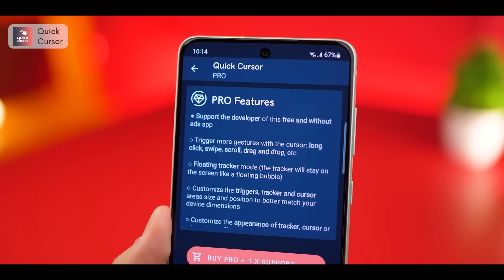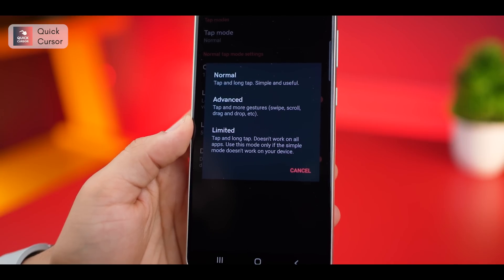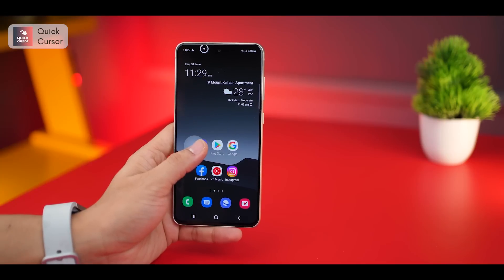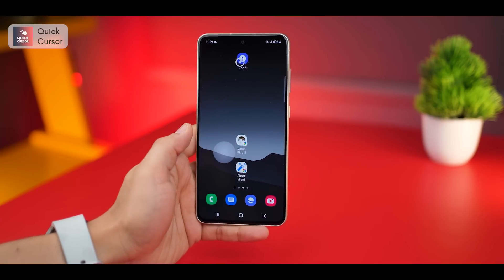The pro version gives you access to features like long press, swipe, scroll, and drag and drop. So things like being able to pull down the notification tray or being able to long press for an extended menu — these are then accessible.